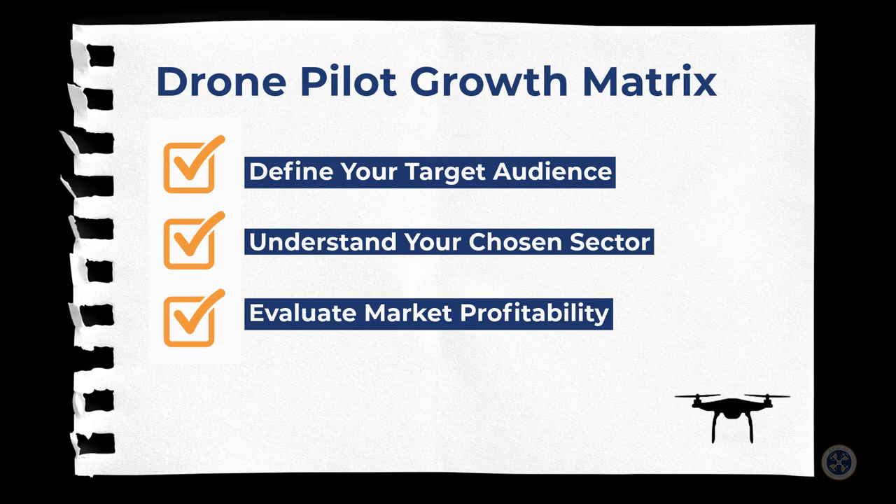I hope those examples of the matrix give you a better understanding. Now, I'd like you to pay particularly close attention to what I'm about to share. Here's the caveat: in order to maximize the outcome of your drone pilot growth matrix, you must first have the following factors clearly determined and understood.